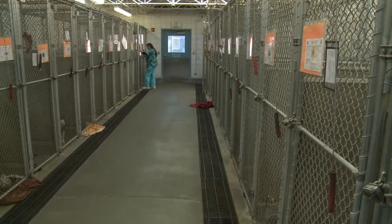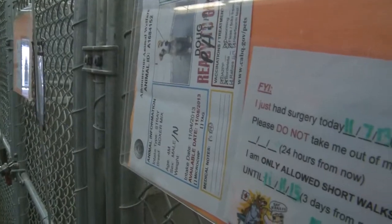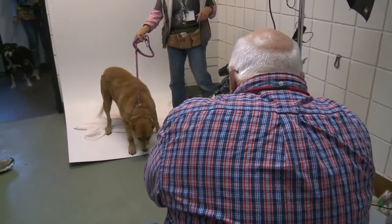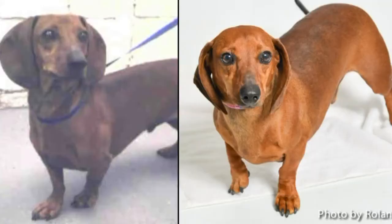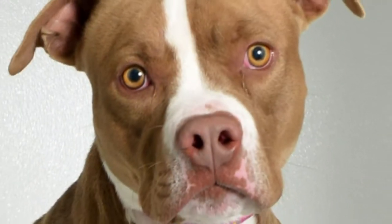Especially seeing someone come in — they may come in, they see a photo, it draws them in, but then they maybe meet another animal that was not on their radar. That's Ranger — he got adopted. These are gorgeous photos. These are absolutely gorgeous photos. We're so grateful to our volunteers that do this. And we also had a national organization come in to help us get even better photos.